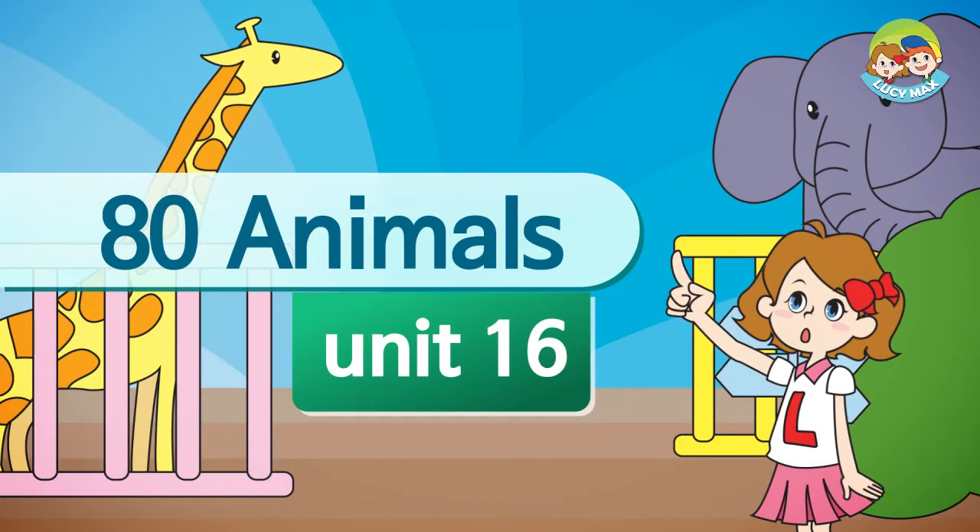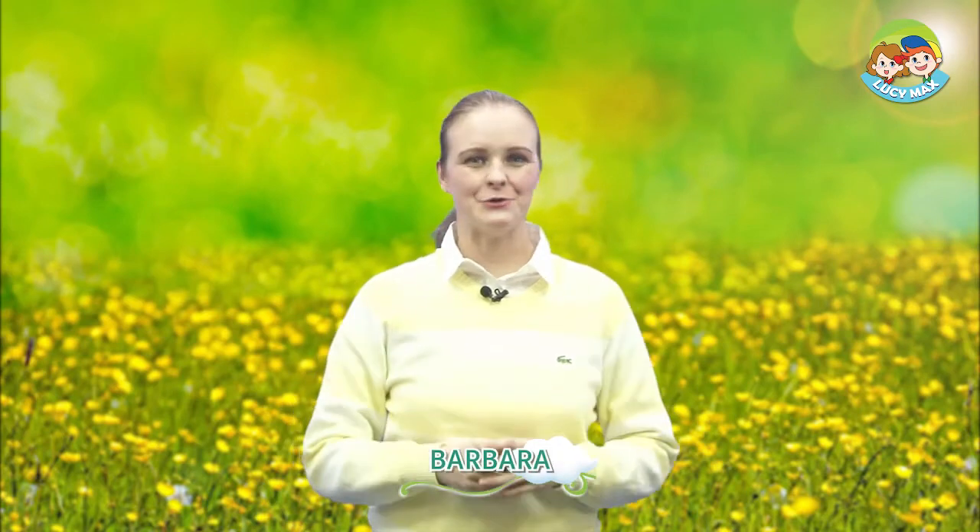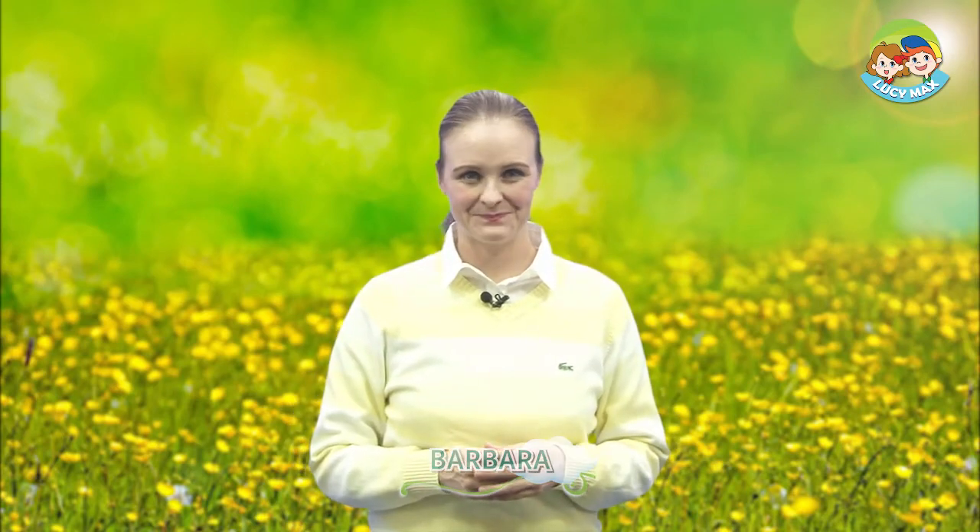80 Animals. Hello, everyone. Welcome back to 80 Animals. How are you doing today? I'm doing great. Today, we'll learn about elephants.